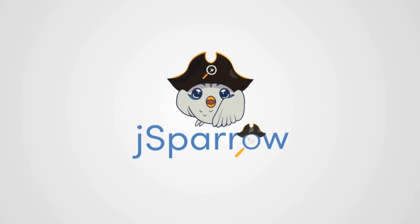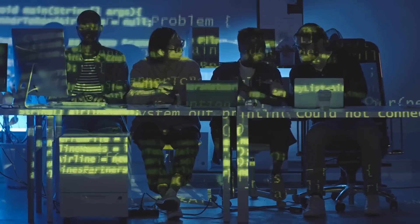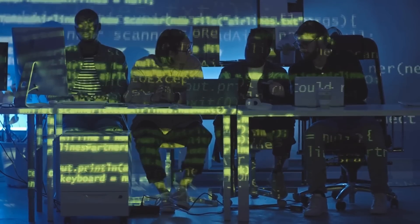Hello and welcome to the Jay Sparrow Start Programming channel. My name is Ben, and today I want to talk about how you can easily modernize your software as a Java developer without buying new hardware and doing repetitive and tedious work.